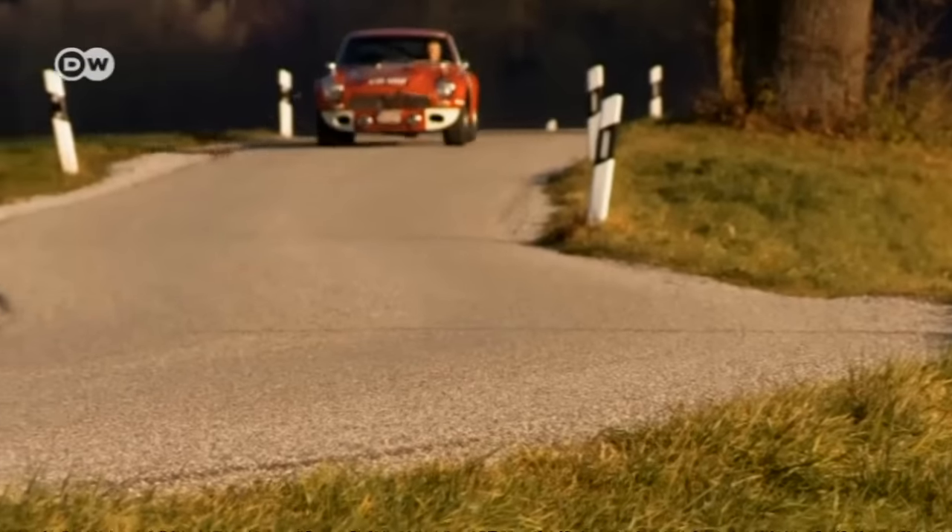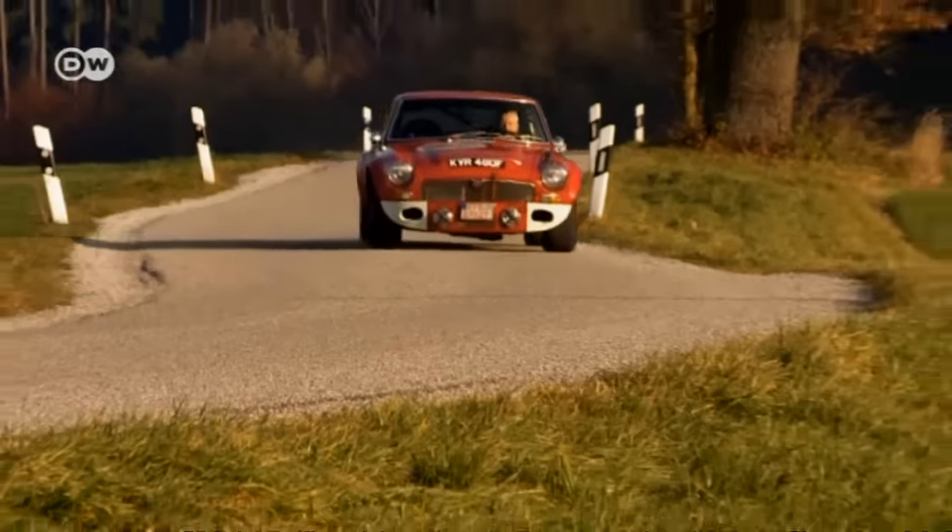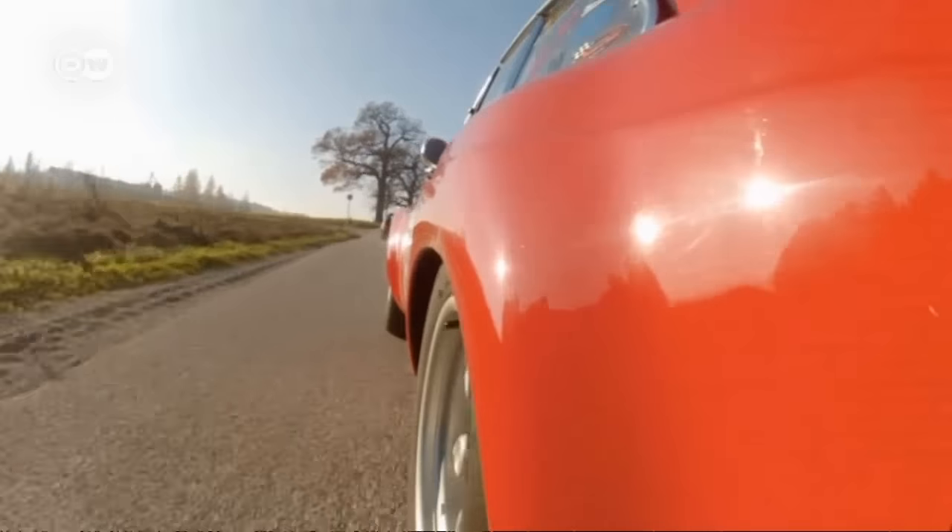And Pascal Kamp has fun, especially when he's out and about in one of his darlings, hunting for beautiful routes for his next rally.